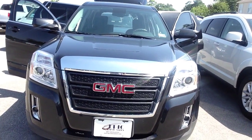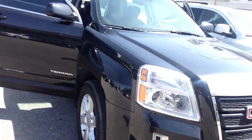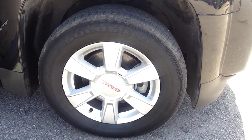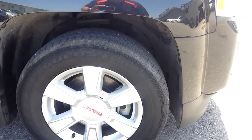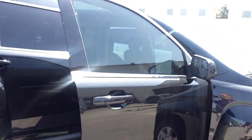As we walk around to the passenger side, you have your alloy wheels — 17-inch wheels. There's your Terrain emblem on the vehicle. The vehicle is Black Onyx black with a black interior.